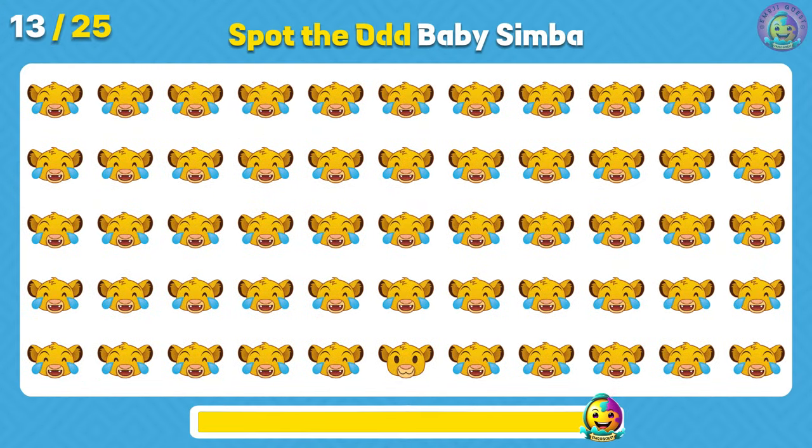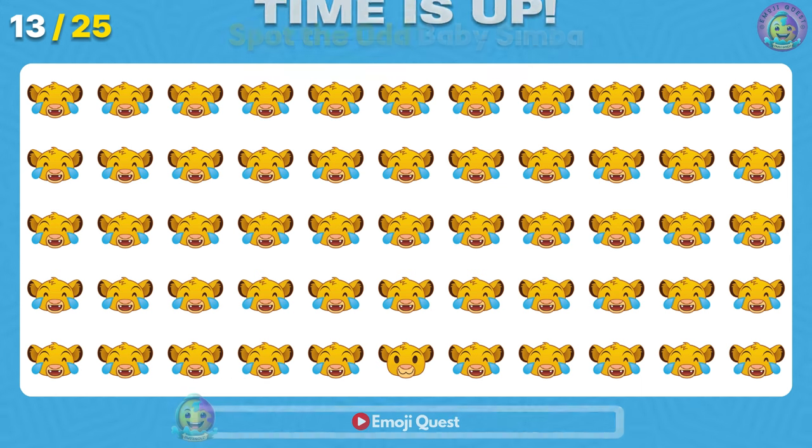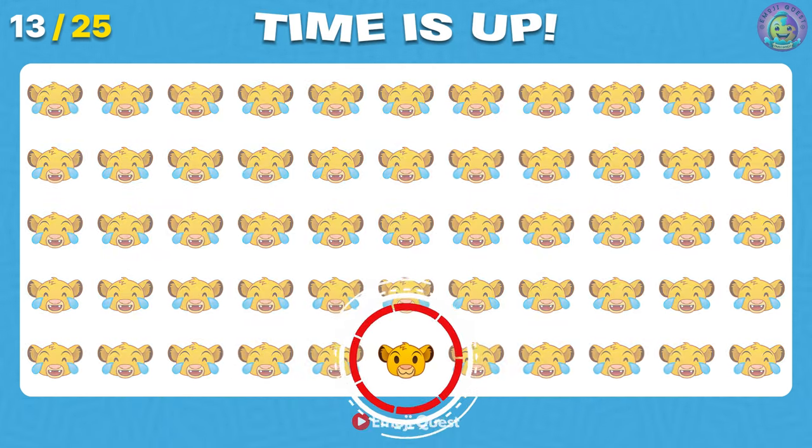Can you spot the odd Baby Simba? Good job! You did it again!